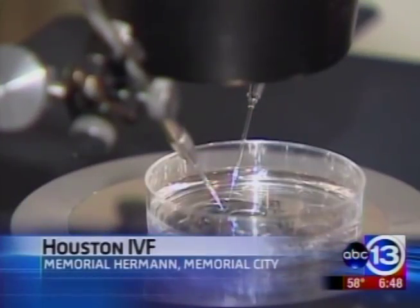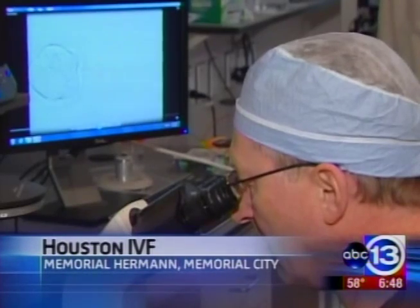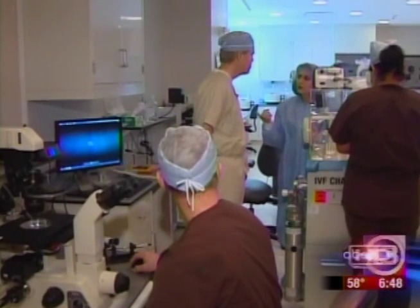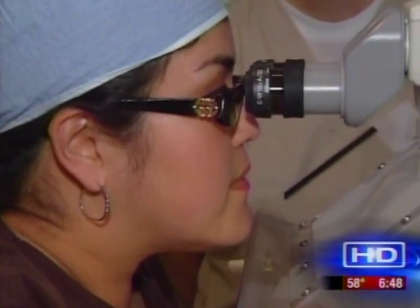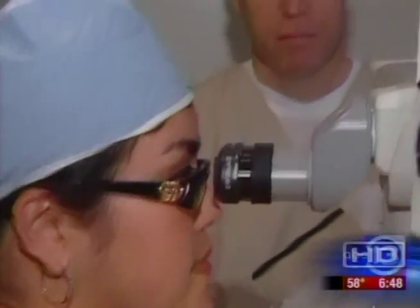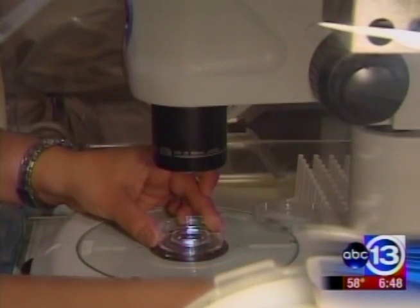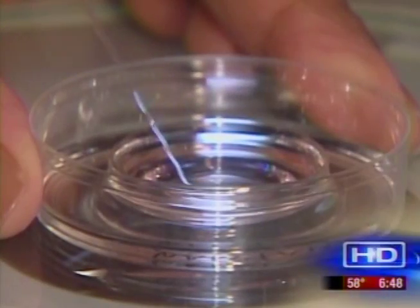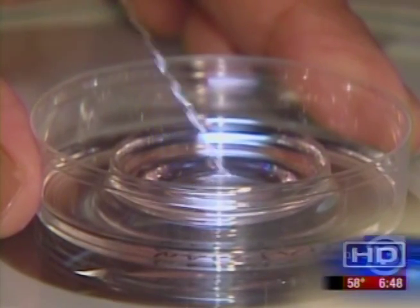Chromosomal abnormalities are one of the main reasons for miscarriages. But at Houston IVF, women who have had multiple miscarriages are being offered a new technology that allows infertility specialists to find the embryo most likely to survive. "We can actually find the embryos that are chromosomally normal and only transfer the normal ones back." They biopsy the outer cells, not the embryo itself, making the test less invasive and more accurate.